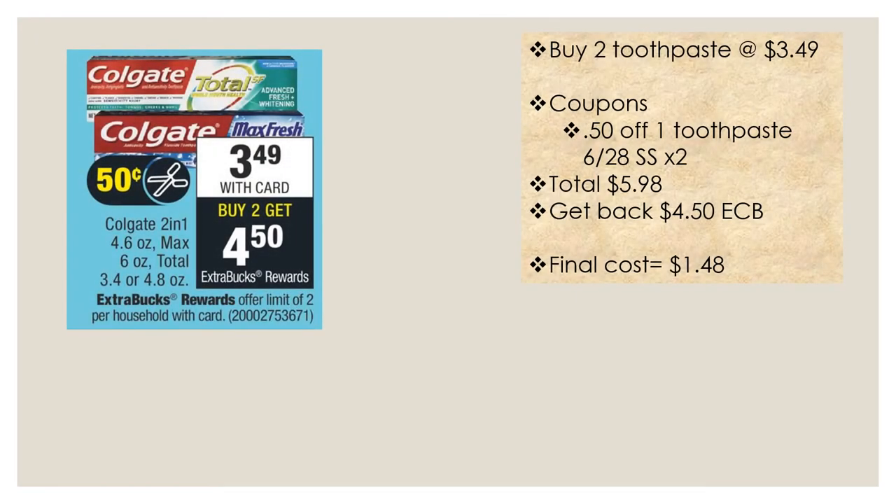For the Colgate toothpaste deal, they are $3.49 with card — buy two, get a four dollar fifty cent extra buck, limit of two. Buy two toothpastes at $3.49 each, use two 50 cent off one toothpaste coupons from the June 28th Smart Source. Your total will be $5.98, and you'll get back a $4.50 Extra Care Buck, making it $1.48 for two.